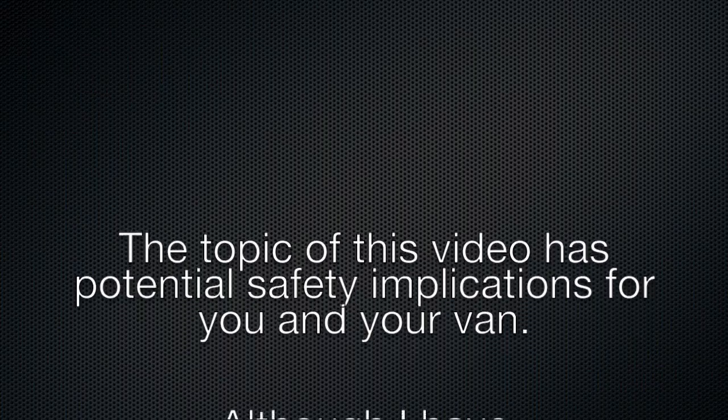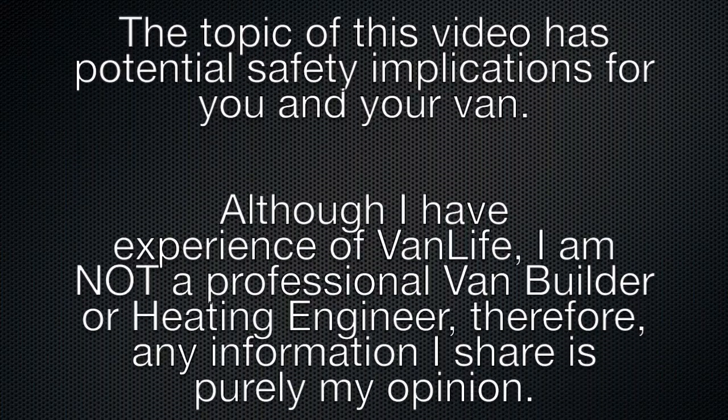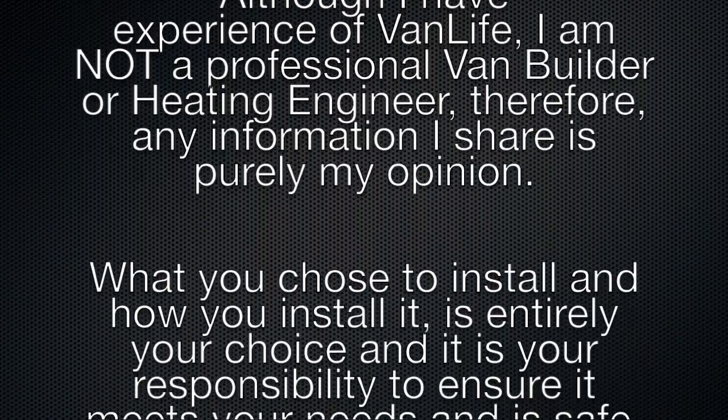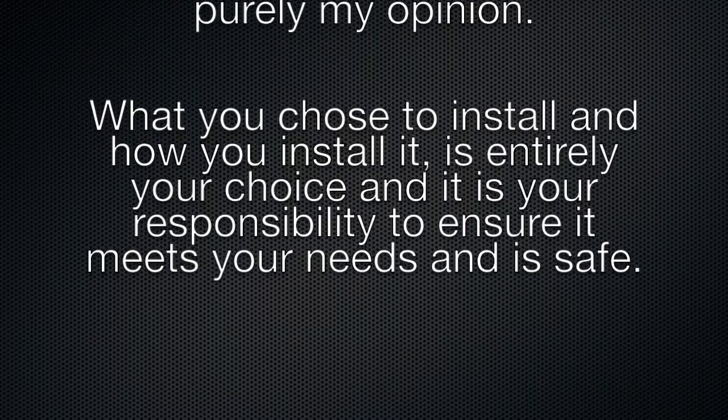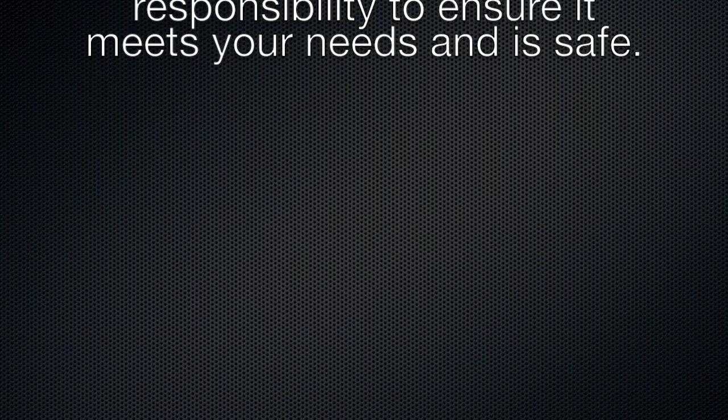The topic of this video has potential safety implications for you and your van. Although I have experience of van life, I am not a professional van builder or heating engineer. Therefore, any information I share is purely my opinion. What you choose to install and how you install it is entirely your choice, and it is your responsibility to ensure it meets your needs and is safe.